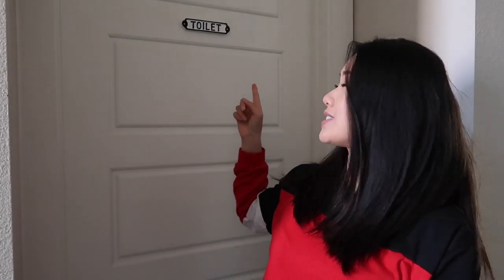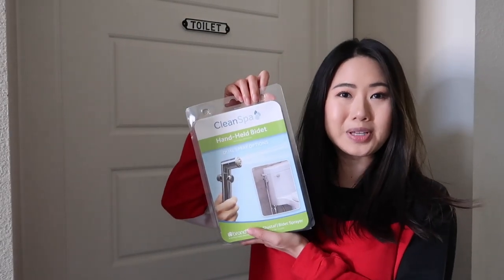Hi everyone! Thank you so much for joining me in this video. I am currently standing in front of my bathroom, as you guys can see here, because in this video I want to talk to you guys about bidets.